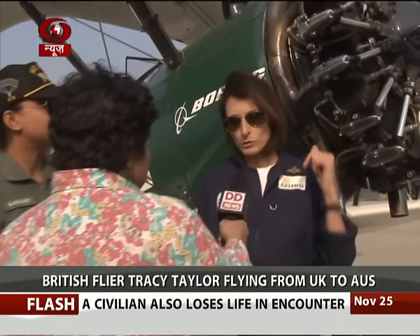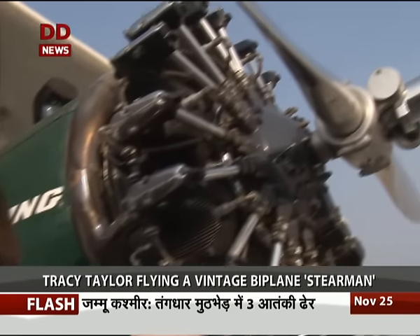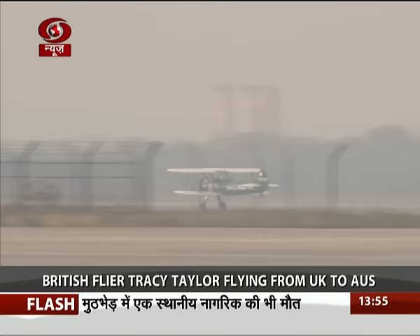My plane is a restored 1942 Boeing Stearman. I had this restored in 2012 for my flight up Africa. It's basically standard but I've had it modified — I've had extra fuel tanks put in the top wing to give me six hours of endurance. I had a slightly bigger engine put on it, a nine-cylinder 300 horsepower Lycoming. It's really absolutely ideal as an expeditionary airplane.